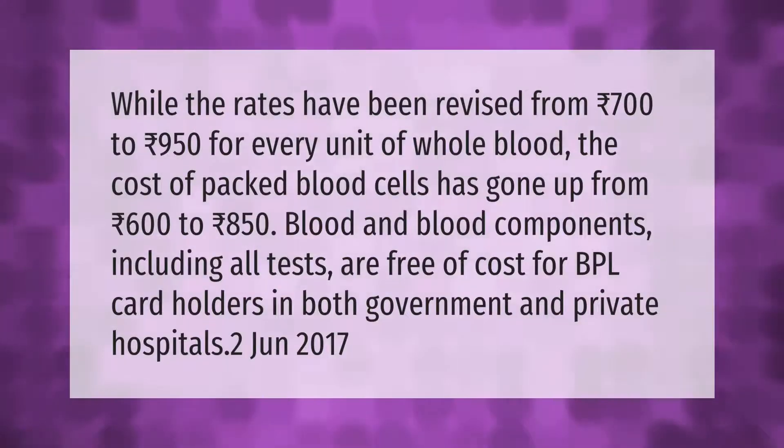The rates have been revised from 700 rupees to 950 rupees for every unit of whole blood. The cost of packed blood cells has gone up from 600 rupees to 850 rupees. Blood and blood components including all tests are free of cost for BPL cardholders in both government and private hospitals. (June 2017)